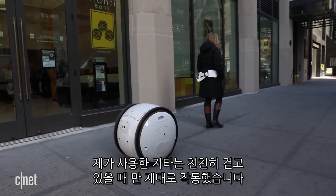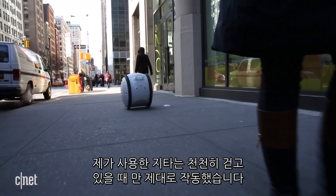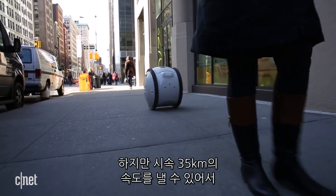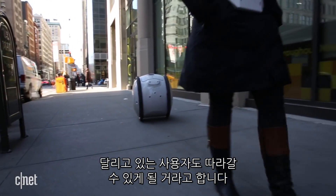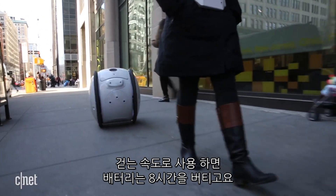My demo Gita behaved only when I walked slowly, but it has the potential to follow its owner on a run or a bike ride, traveling up to 22 miles per hour. If you keep it at walking speed, the battery is going to last 8 hours.